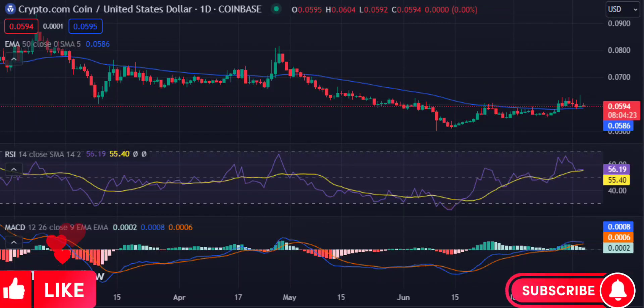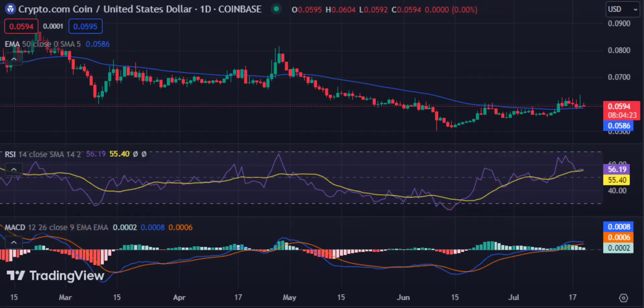Cronos price analysis. Cronos is struggling at $0.05941 as market conditions favor bears. Today's price analysis shows a bearish market, with a support level seen at $0.05923.